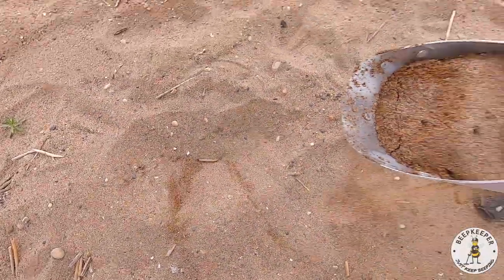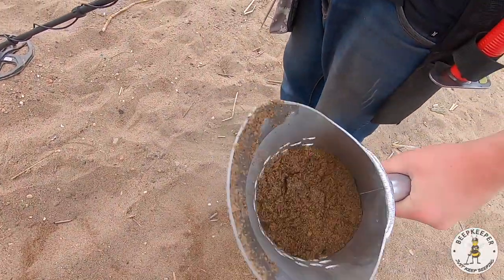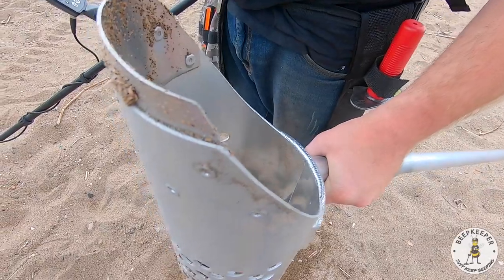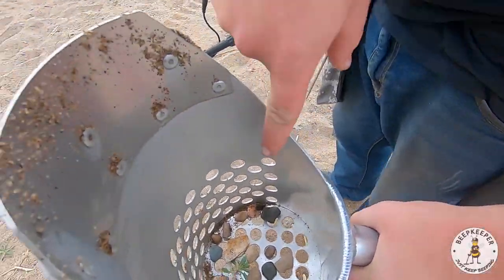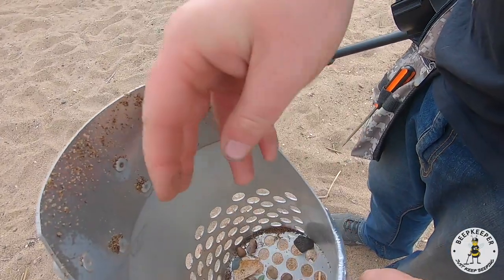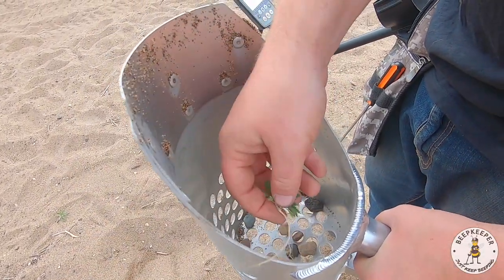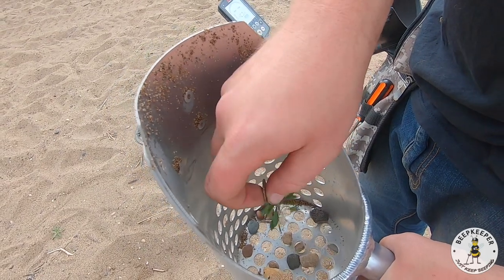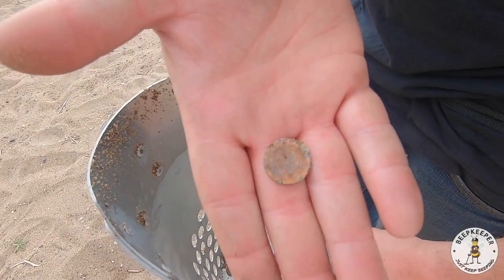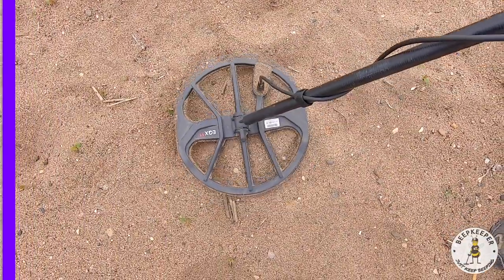Got it in the scoop — there it is, penny. This is gonna be a zinc — at least it feels like a zinc. Yeah, it's a zinc. It's pretty crusted shield, so definitely zinc but we'll still take it. Getting a really good 20-21 here.